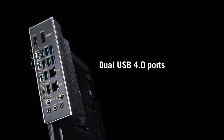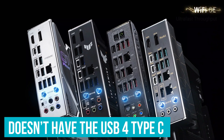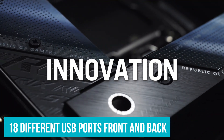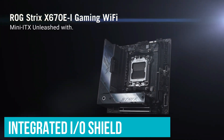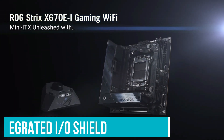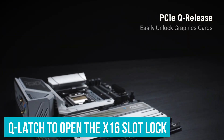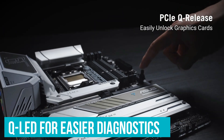For other I/O, it doesn't have USB 4 Type-C, but offers up to 18 USB ports front and back. It still has an integrated I/O shield to improve user experience, a Q-Latch for easier release of the X16 slot lock, and also features a Q-LED for easier diagnostics.